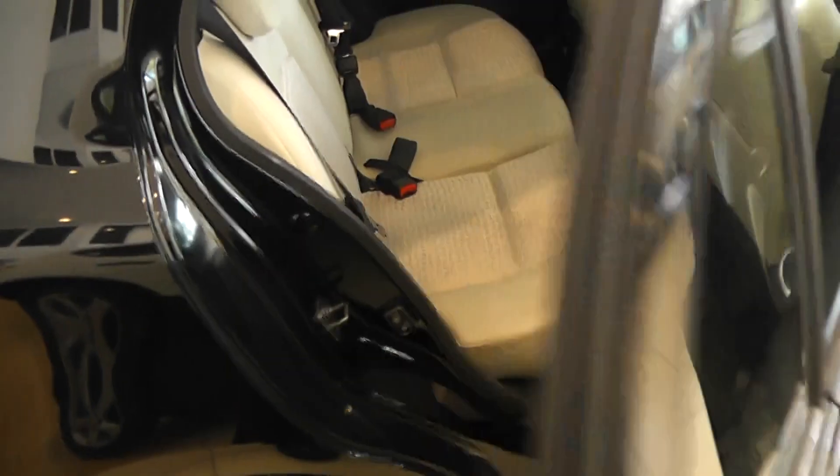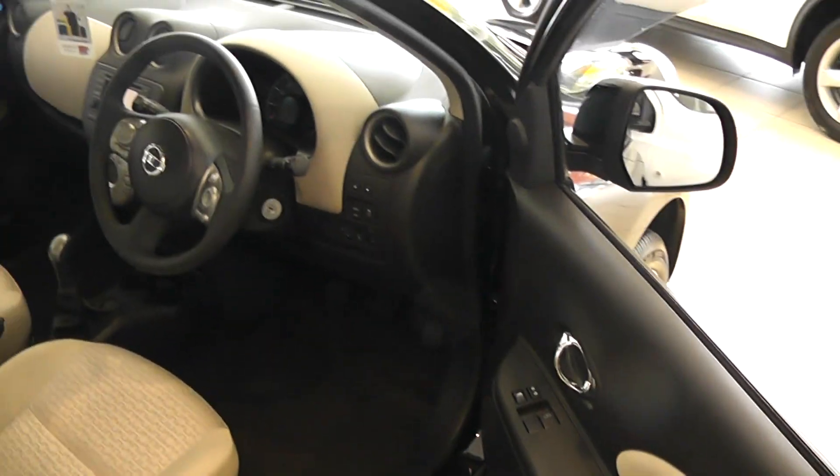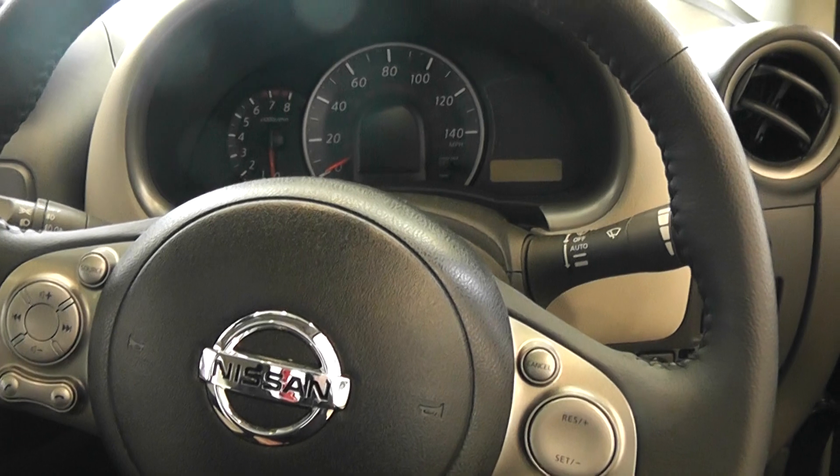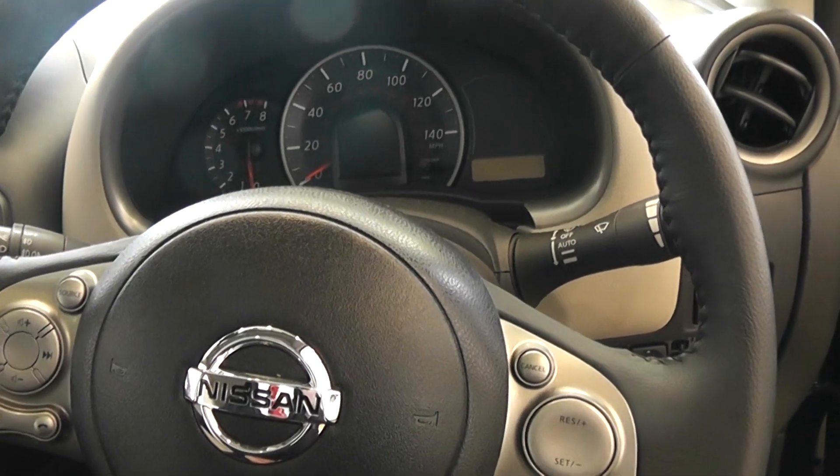Very nice contrasting ivory interior. It's a five seater vehicle with very low emissions. Has a height adjustable driver's seat, electric mirrors, ESP, cruise control, and a speed limiter.